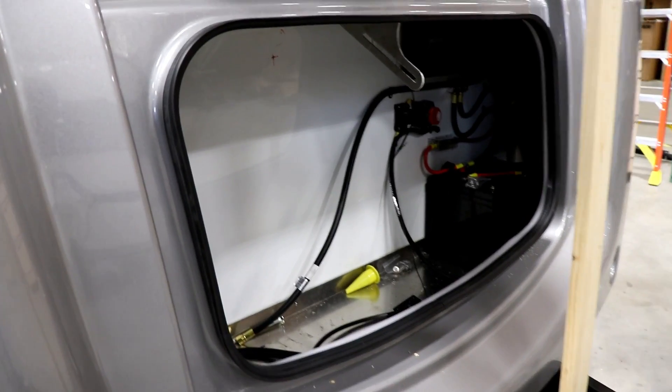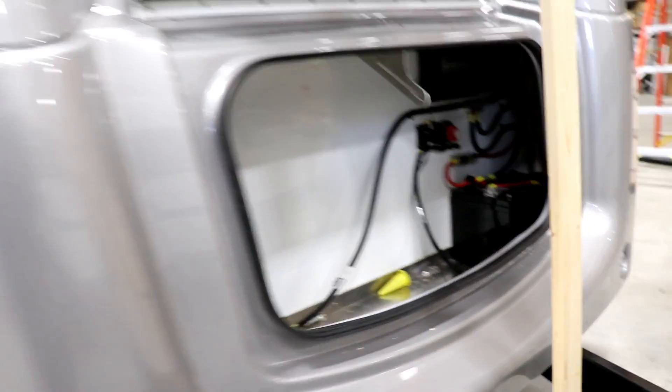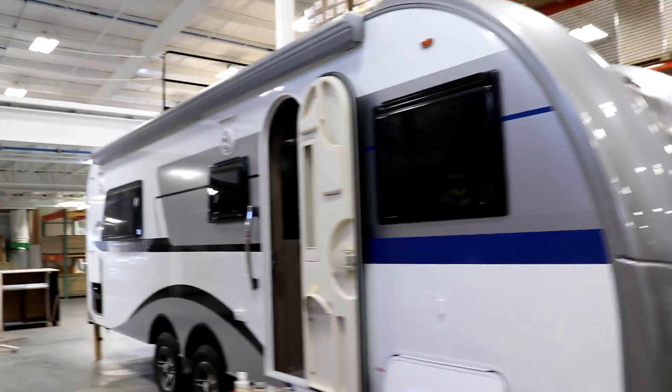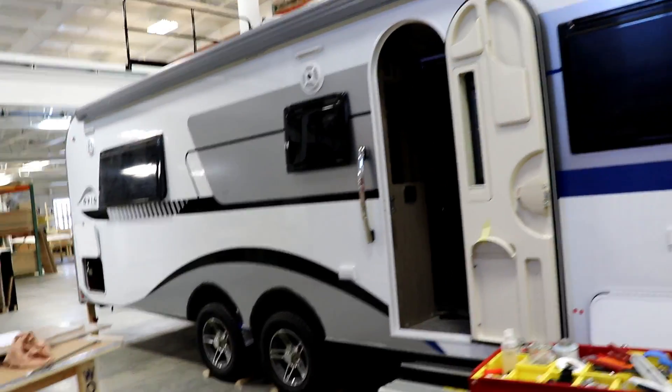The LP and spare tires are going to be up here at the front, and look at the batteries they're putting up here as well. More information on this is coming. Again, this is still in a prototype stage, and they're hoping to have this available by the end of the year.